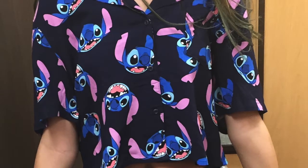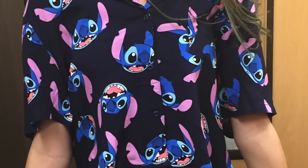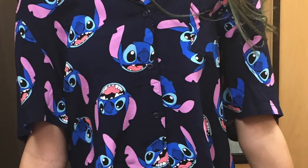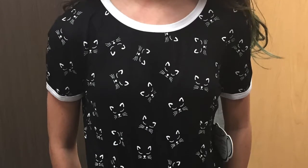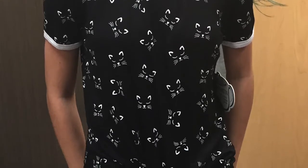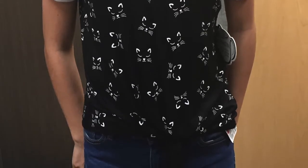The next shirt was another Stitch shirt and it felt more like a pajama top than an actual shirt — it had little stitches all over it, was buttoned down with working buttons, and was cropped. Super cute — I would have totally bought it for her. After that was a black and white shirt with little polka dot cats all over it. She really liked it — it wasn't too tight or too small, and the length was nice: not cropped, but just came to her pant line.